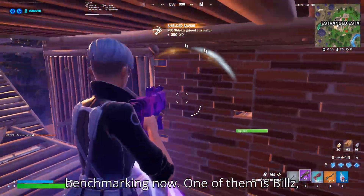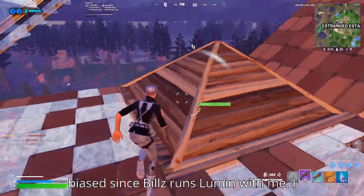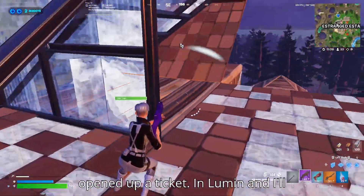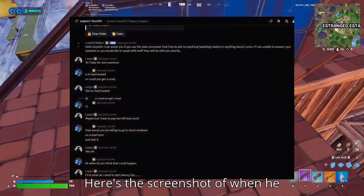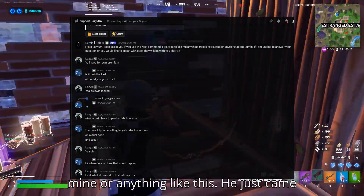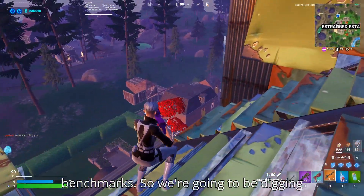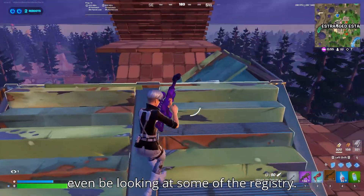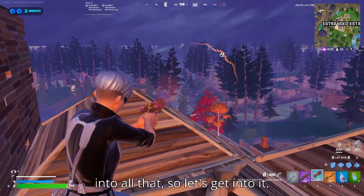Today I've got two people benchmarking. One of them is Bills, which some could argue is biased since Bills runs Lumen with me. But the second benchmarker opened up a ticket in Lumen — I'll show proof on screen now. Here's a screenshot of when he initially opened the ticket. You can see he wasn't a friend of mine or anything; he just came out of the blue and wanted to show me benchmarks. We're also going to be looking at some of the registry that was applied by this utility that Bills and I found.